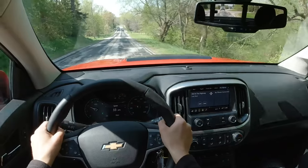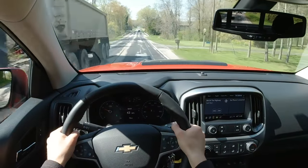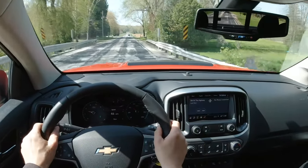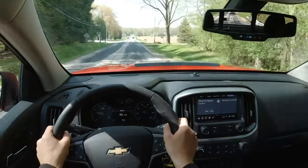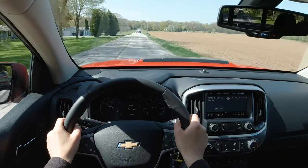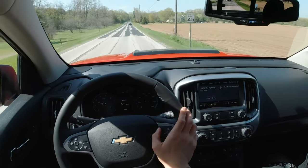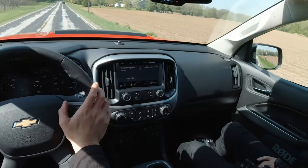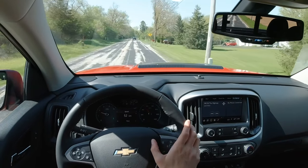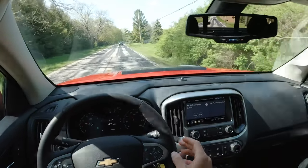I remember test driving one of these at a dealer, hitting a pretty good-sized speed bump at 30 miles an hour. It would have completely unsettled and upset any other car — jarred your spine, broken some suspension. The ZR2 was like bloop, no big deal, didn't even feel it. This engine is a little bit heavier, so maybe you don't get as good handling. I always kind of thought of this as the rock crawler ZR2.